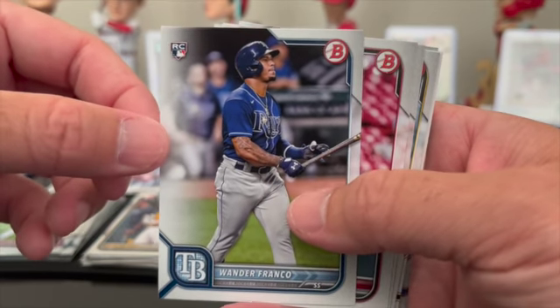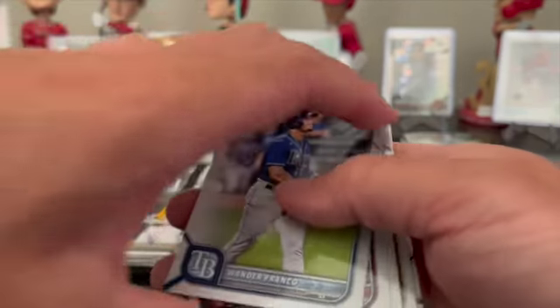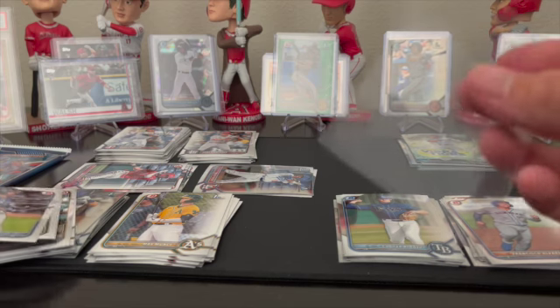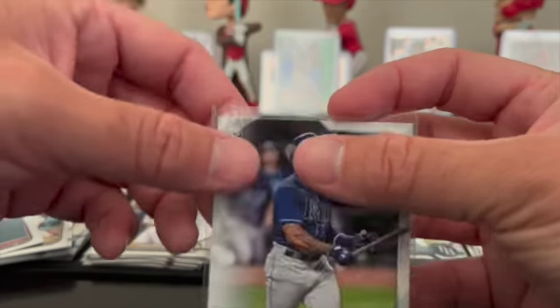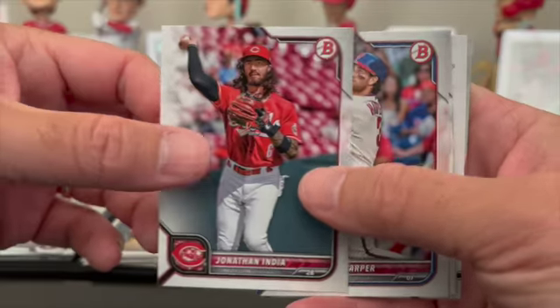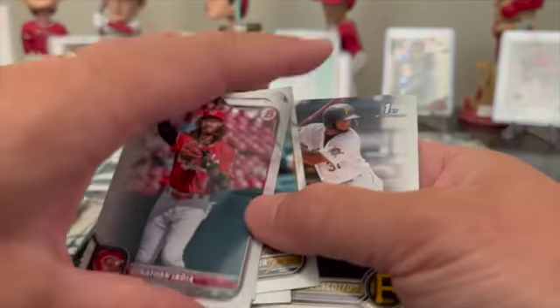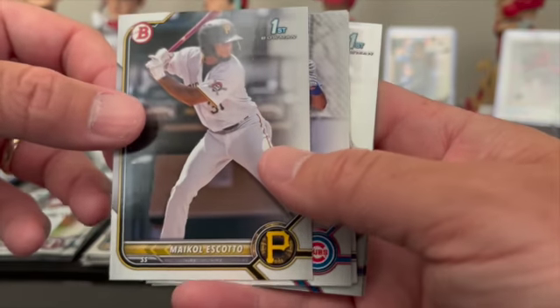Usually Vidal Brujan follows Wander Franco, and then bam — Wander Franco right on top in the next pack! So we'll get him sleeved up. There is some sort of order to this whole thing, I think. I heard he's back — Wander Franco's back playing, back on the roster, hopefully recovered. Jonathan India, Bryce Harper, Fernando Tatis, George Springer — hopefully he's all good.